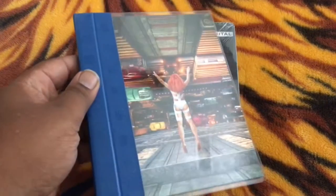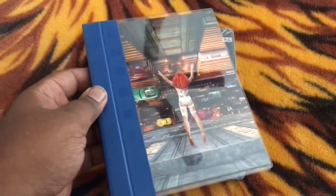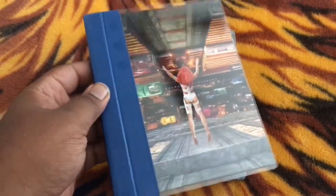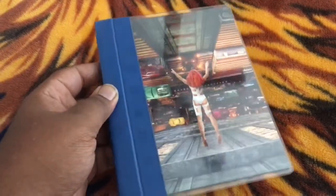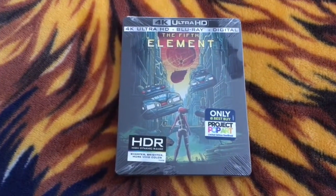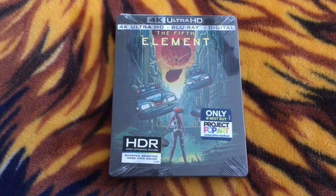I do have the Supreme Cinema Series Edition of The 5th Element that I got a while back — I did an unboxing video of this a while back. Up to now, this has been my favorite release of The 5th Element. But now with this new Steelbook, I have to say I'm in love with this Steelbook even more.